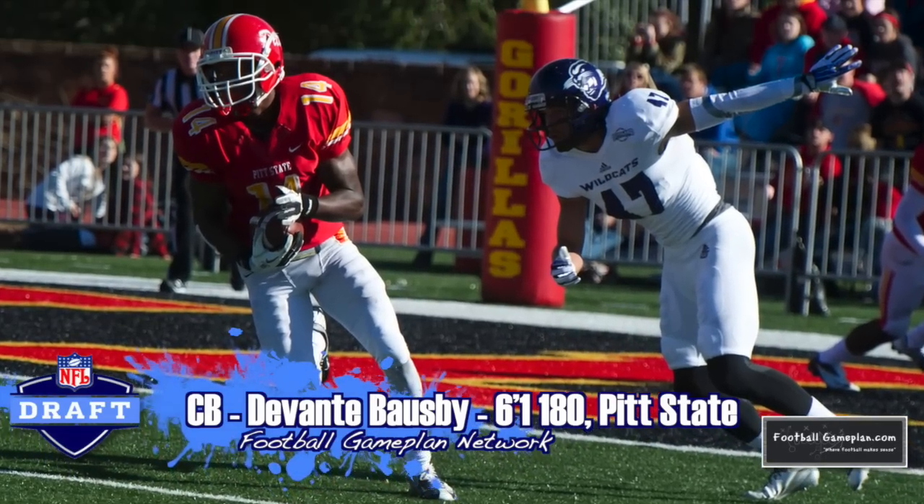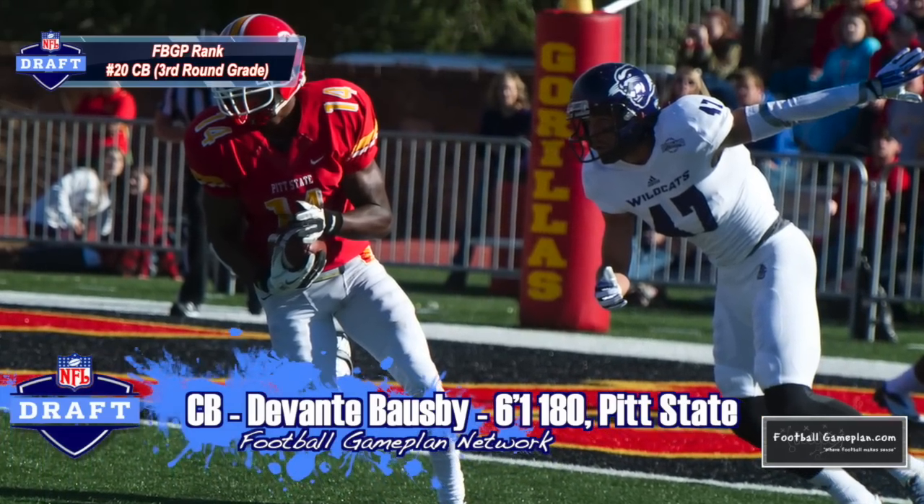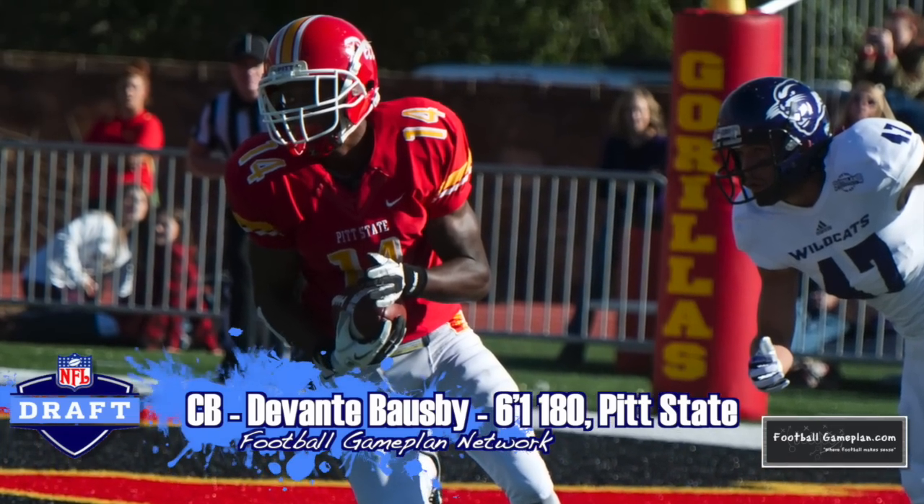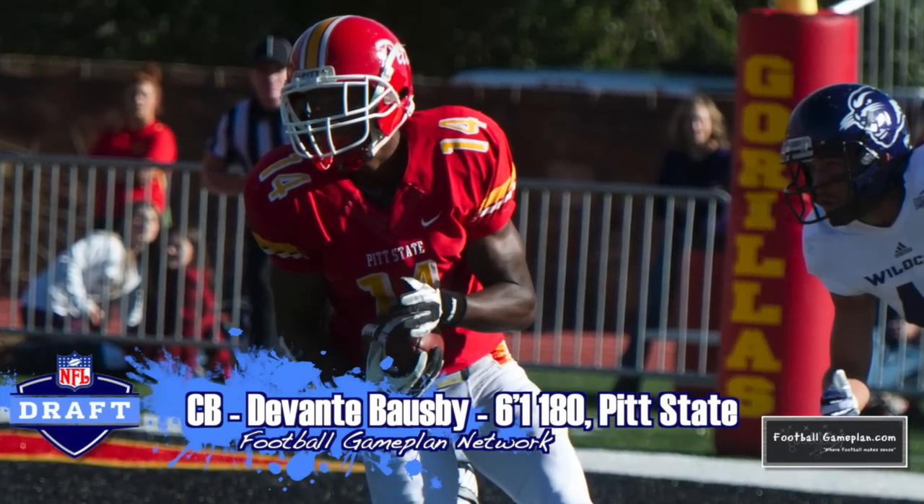Devontae Bosby out of Pittsburgh State is a guy at 6'1", 180 that can play corner or safety. Either way, I think he adds versatility to that Cardinals secondary and is a guy that can be utilized in multiple positions.